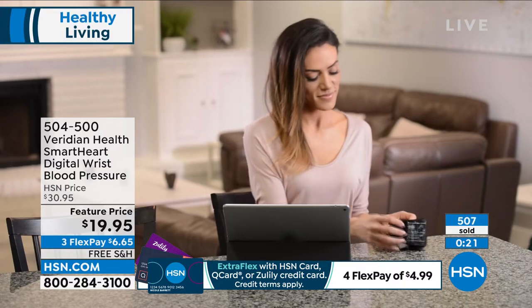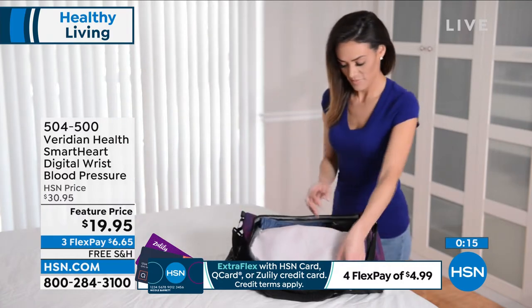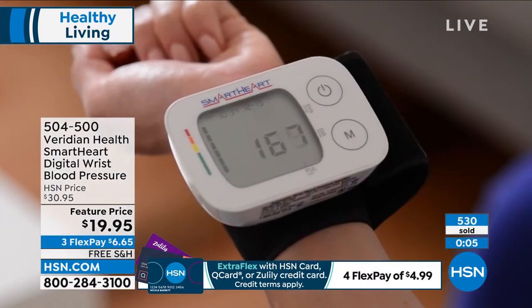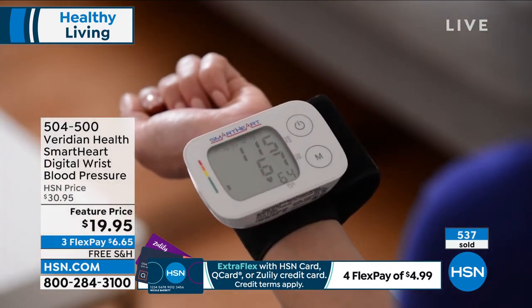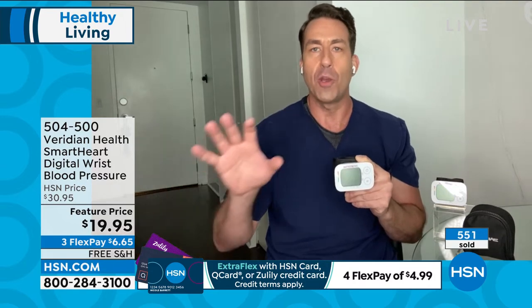It has one button to get started and takes about 30 seconds for a reading. If you're taking medications to control blood pressure, you need to keep track of these readings to know if your dosage is appropriate and work with your doctor. The last thing you want is to take blood pressure meds and feel lethargic because you're over-medicated. Get this home, avoid these problems — and it has a simple hook and loop closure, very easy to use, free shipping and handling, lifetime warranty.